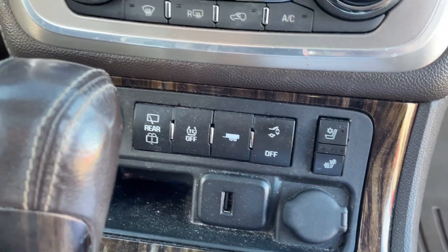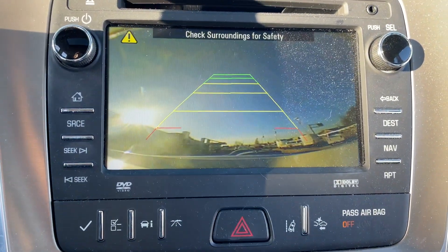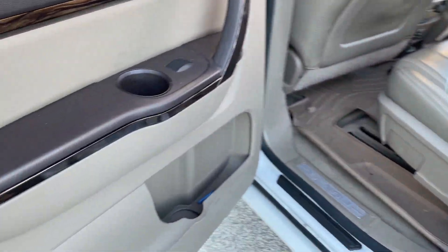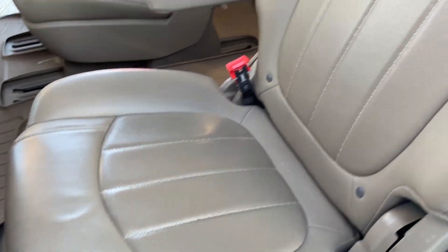Backup camera is on there — it's going to show the sky because the hatch is open. Sunroof works. WeatherTech mats all the way throughout as well.